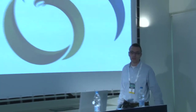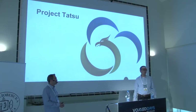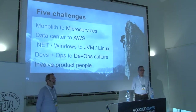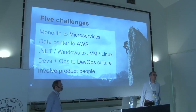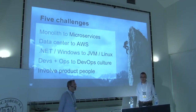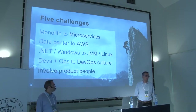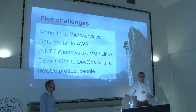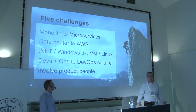We started a project called Tatsu — named after a Japanese dragon meaning 'fly at the speed of fear.' We have five key challenges: first, cutting down a monolithic architecture into microservices; second, moving from own data centers into the cloud — specifically AWS; third, moving from .NET to JVM-based languages and Linux. Right now we're using Scala, but it could be any JVM language.